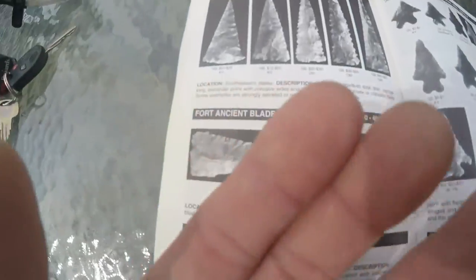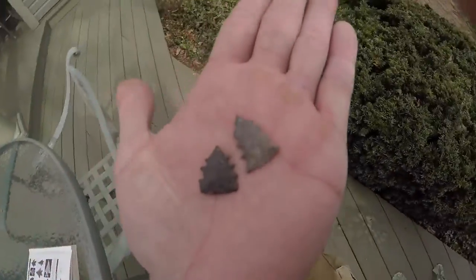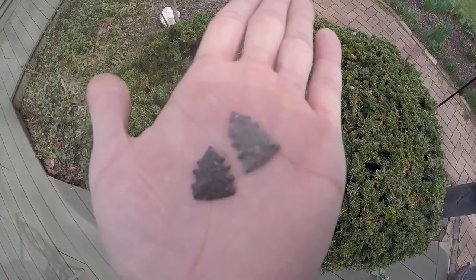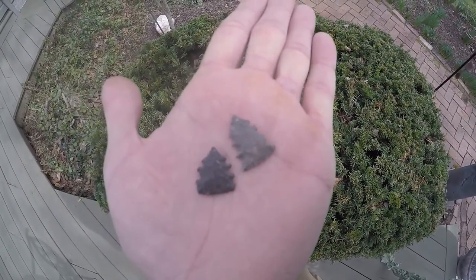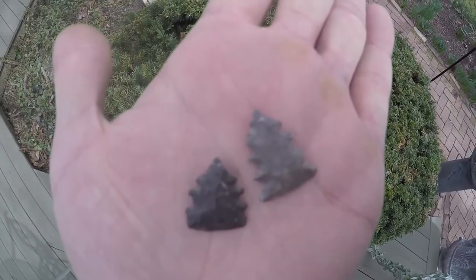I'll put these in my hand and show them to you again. These are going up in my collection. I thought they were pretty unique pieces and I like to show them because they are from Ohio, on the river, and I only have two of them. Hope you enjoy — later.